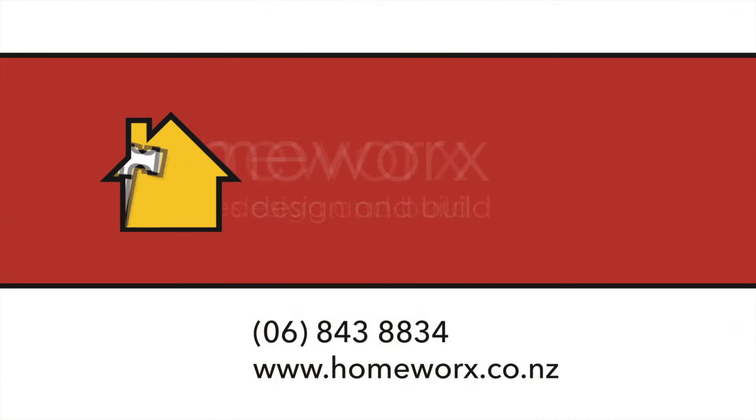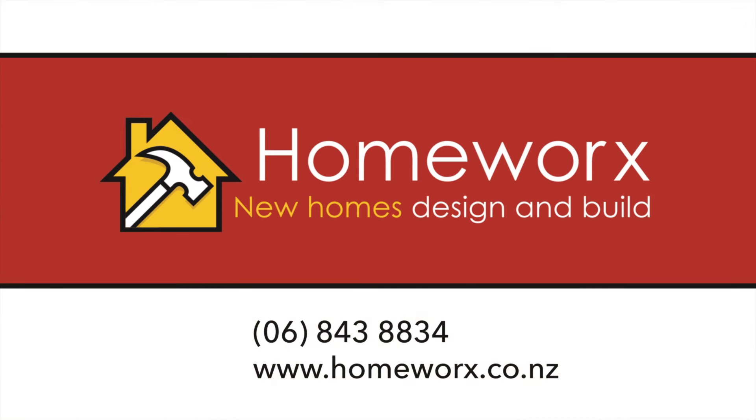Call Homeworks today on 06 843 8834 or visit homeworks.co.nz.